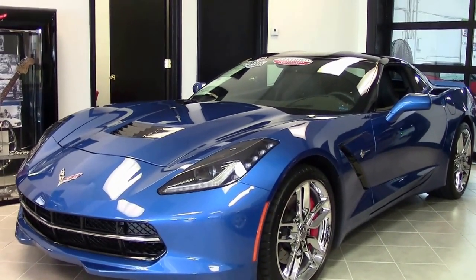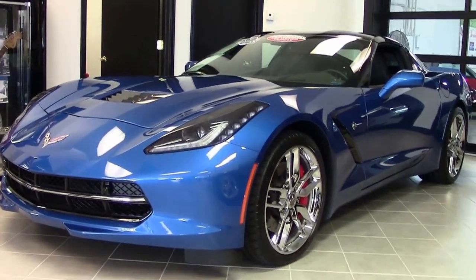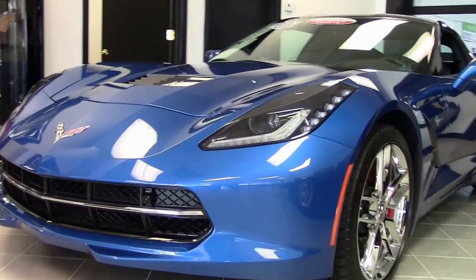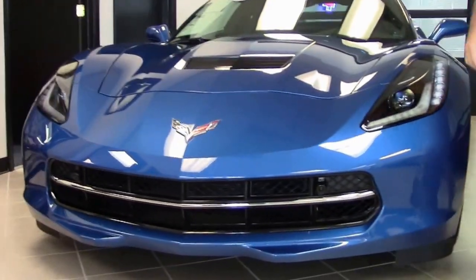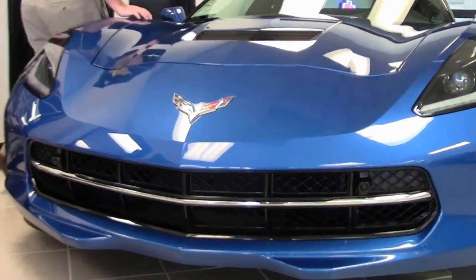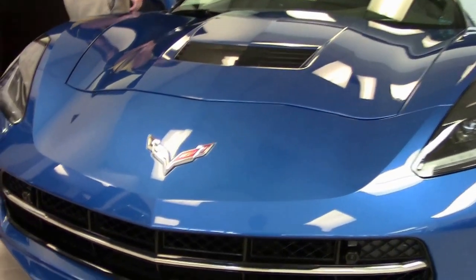This 2016 Laguna Blue Corvette is one of 1,889 and it is practically new, and it shows as such. The paint is like from the factory as it should be, and 1,670 miles as of this taping.